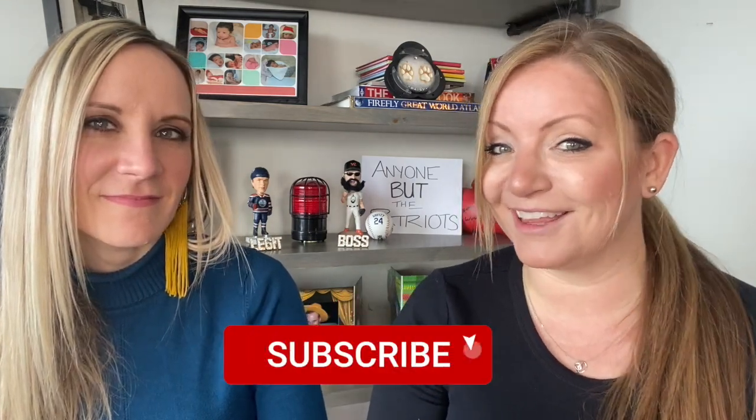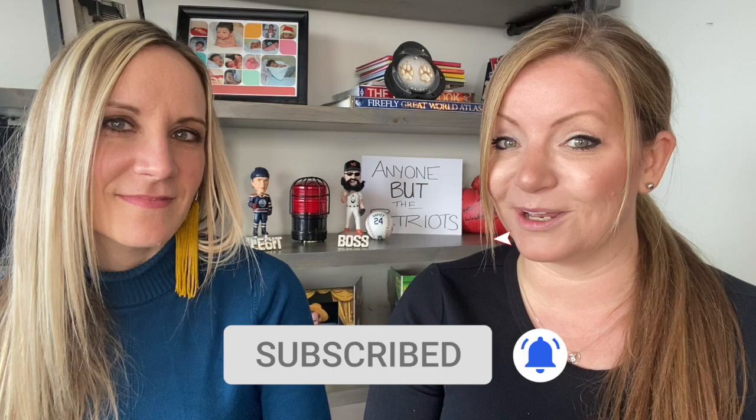But before we get started, go ahead and click that subscribe button and that little bell so you don't miss out on the videos I post weekly.